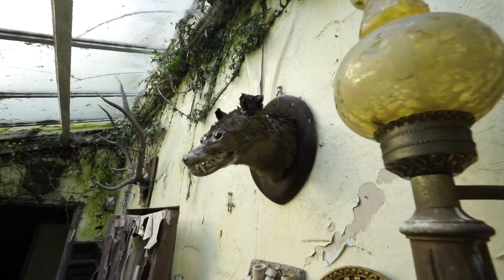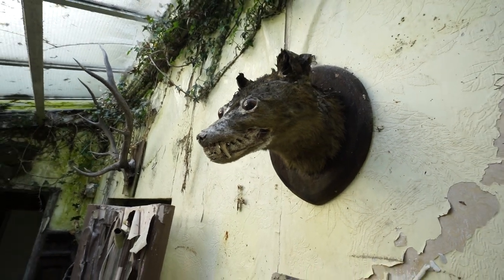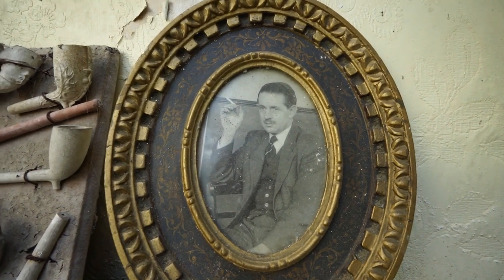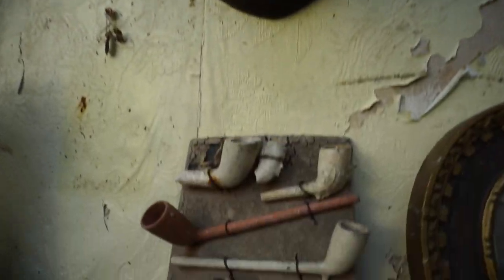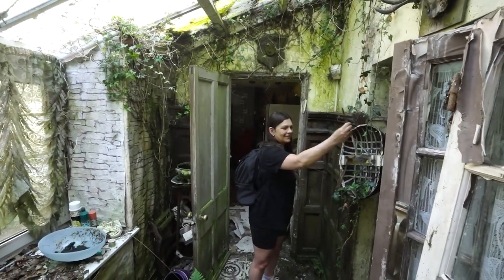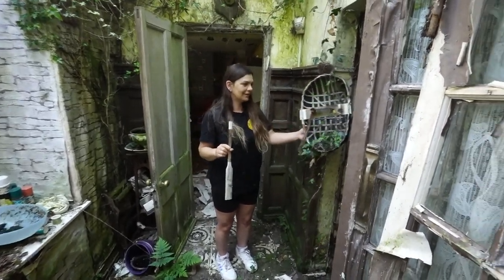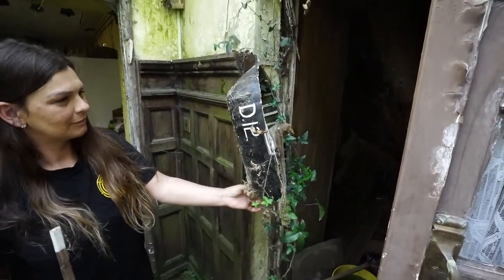Wow, mad taxidermy - but look at how scared this little guy was when he got chopped down. Look at these old pipes. There's weird stuff in here, isn't there? Why is there a paddle? Because it's like a little boat - he's made them. A flowerpot boat.